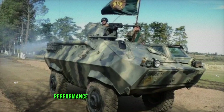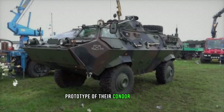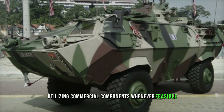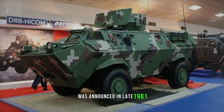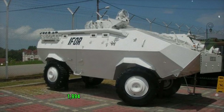Having observed the impressive sales performance of their UR-416 series of vehicles, Thyssen Henschel successfully developed a prototype of their Condor APC in 1978. Following the UR-416 strategy of utilizing commercial components whenever feasible, the Condor adopts the engine and drive train from an Unimak all-terrain truck. The initial order for 459 units from Malaysia was announced in late 1981, marking the beginning of continuous production, resulting in over 600 vehicles manufactured by mid-1994.